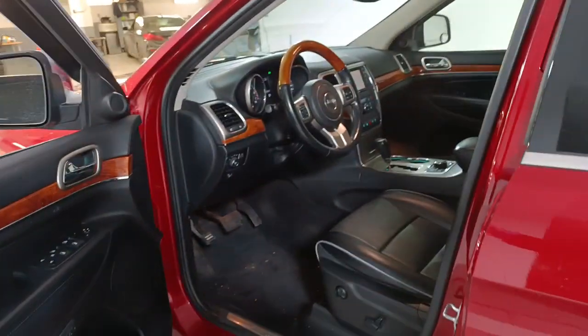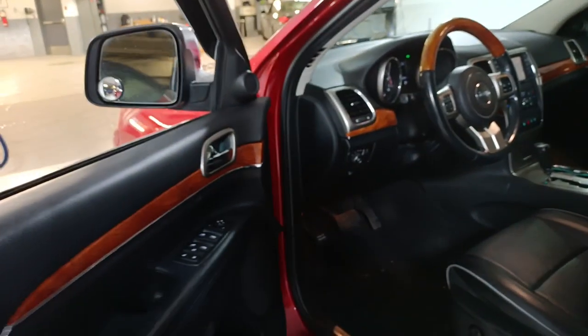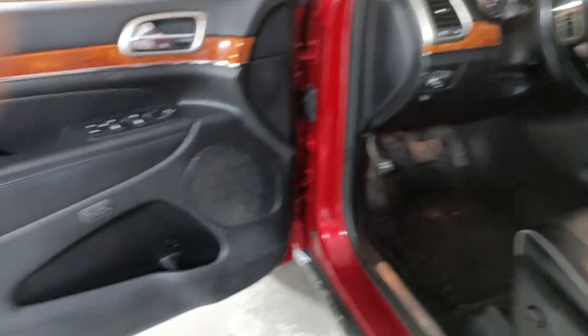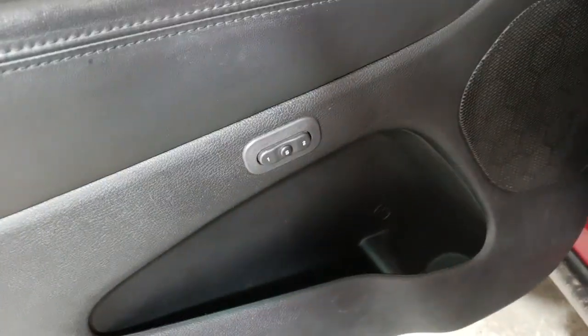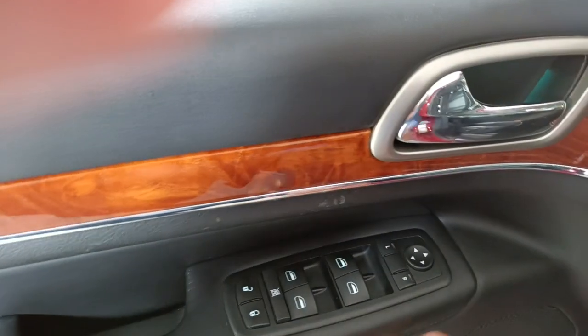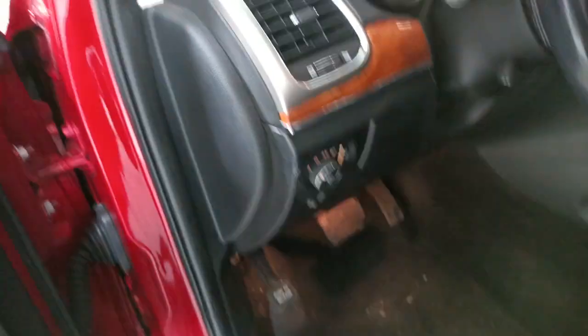Coming around to the other side here — you mentioned that you wanted to have something under $150,000, and believe it or not, this is under $150,000, it's at $144,000. It has settings for two different drivers, power locks, power windows, power steering, power mirrors, and lots of safety equipment as well.